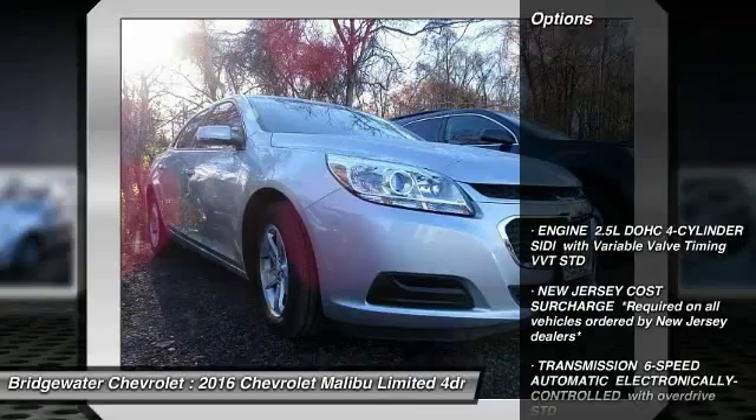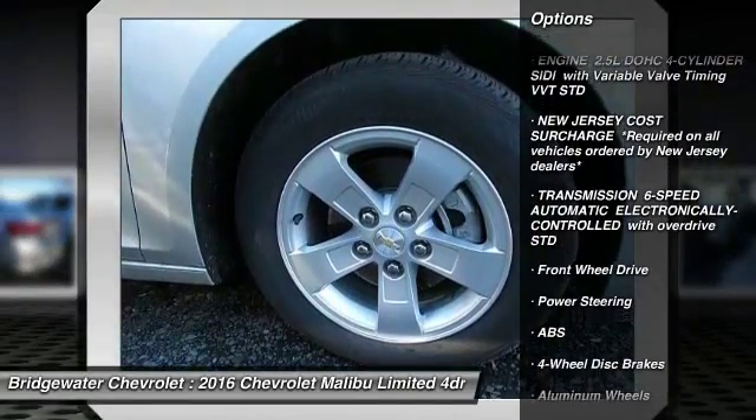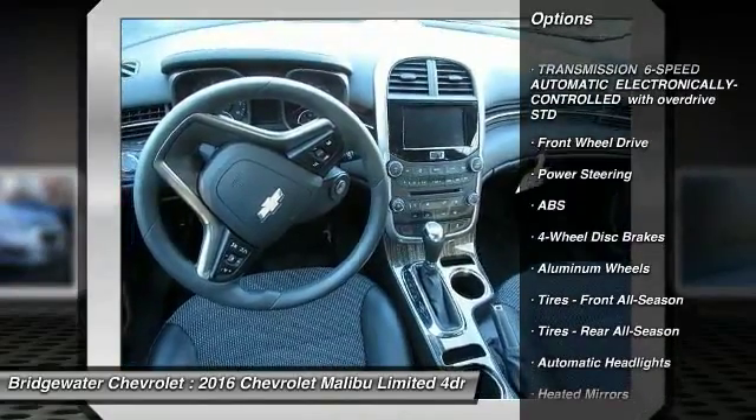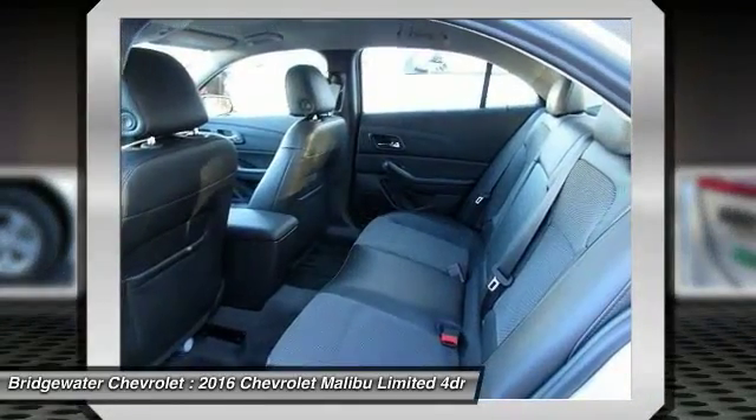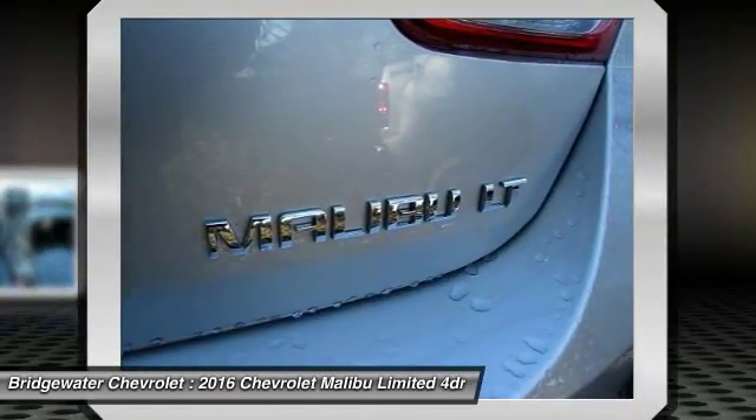Here are some of this vehicle's great options: stability control, keyless entry, traction control, steering wheel audio controls, anti-lock braking system, Bluetooth, power steering, adjustable steering wheel, driver airbag, and cruise control.